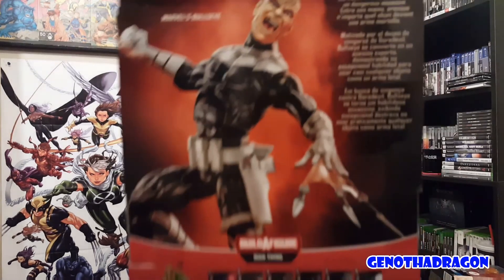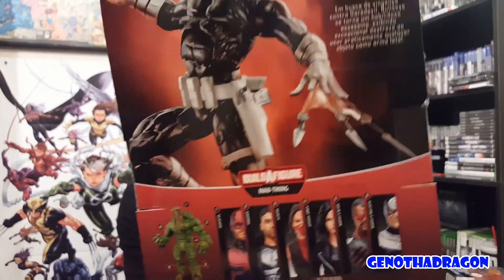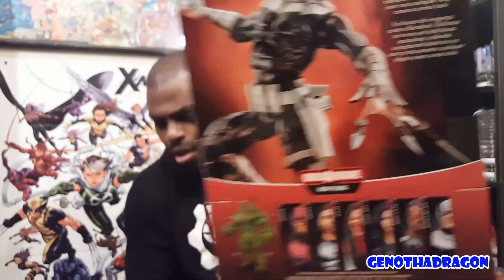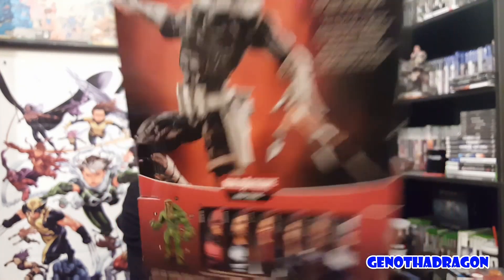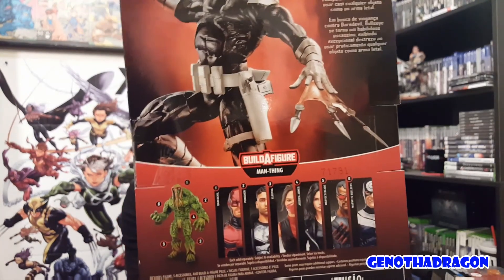Bullseye's interchangeable head does have the Bullseye logo on it. The throwing effect on the hand looks like it's actually attached — it doesn't come off so you can't just have an open hand — but that's kind of cool because I like kunai. The throwing knives are pretty dope. I wish there was a way to have them separately, but yeah — Blade and Bullseye, I've been waiting so long for these.